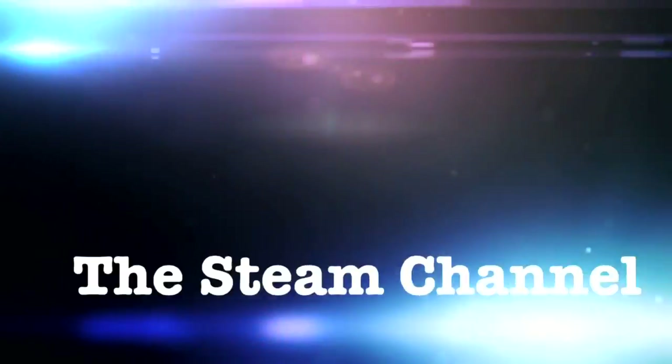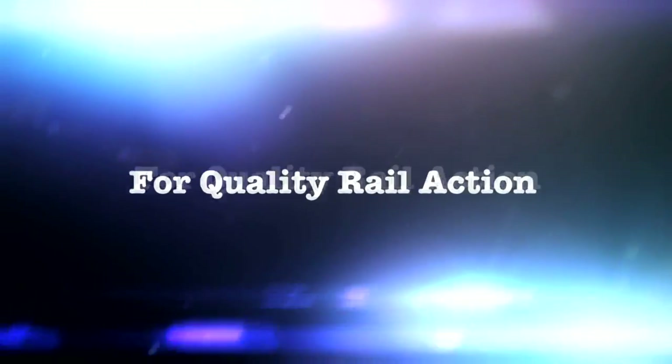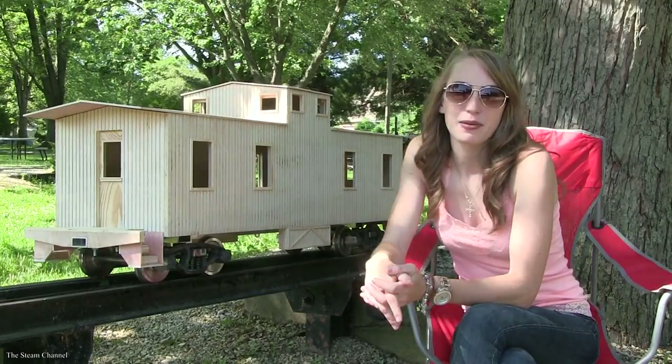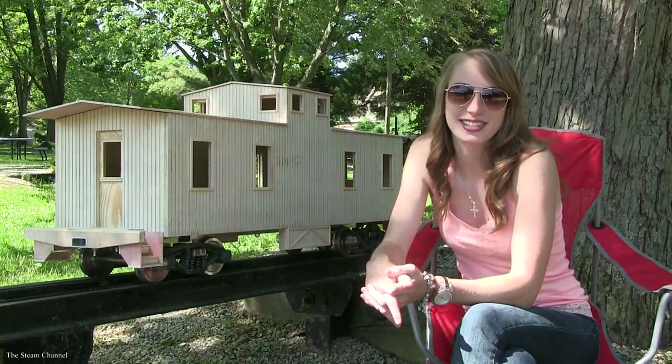Hey guys! Today we're going to answer some of the frequent questions that you've left us on our videos about the LiveSteam hobby. So sit back, relax, and enjoy the show. Over the last few years, many of you have had questions about the LiveSteam hobby, so we thought we'd take some time and answer your most frequent questions directly. So let's get started.